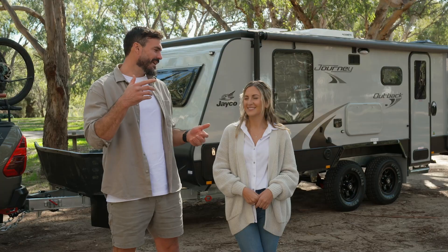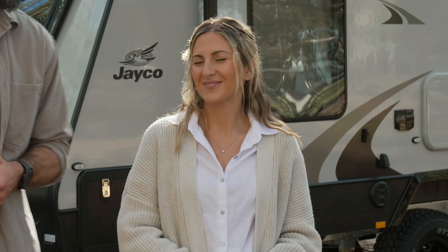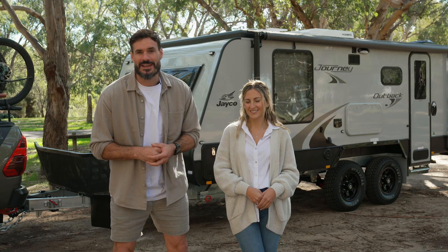Hey guys, Lockie here. Firstly, I want to introduce my better half, Irina. We have some massive trips planned this year.